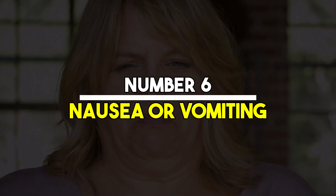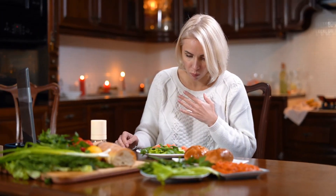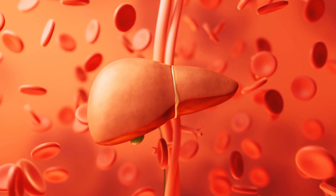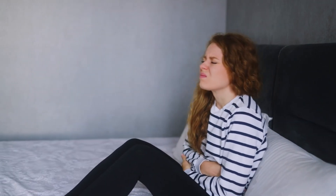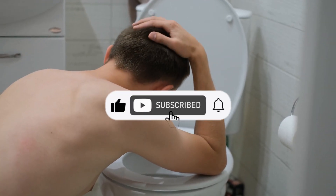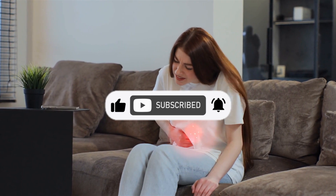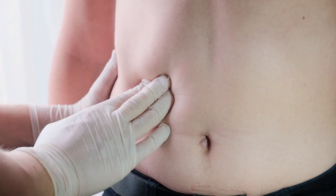Number 6: Nausea or vomiting. Frequent episodes of nausea or vomiting can be signs that your liver is not performing its detoxification duties effectively. When the liver is unable to filter toxins from the blood properly, these toxins can accumulate, leading to gastrointestinal distress. Persistent nausea and vomiting should not be ignored, especially if accompanied by other symptoms like abdominal pain or jaundice. Medical evaluation is necessary to determine the underlying cause and to address any potential liver issues.